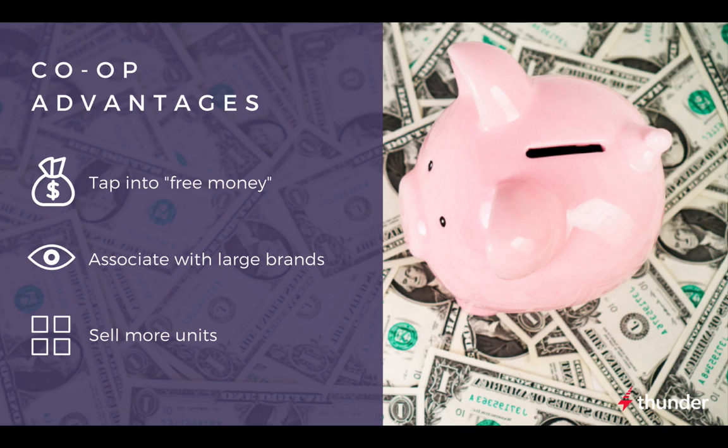First, tap into free money. Co-op dollars are essentially free. When advertising through co-op, manufacturers are sharing the cost of the ad with your advertiser in exchange for having their products featured. If the ad meets the manufacturer's brand requirements, the manufacturer would reimburse the retailer in part or in full for the ad cost. Leveraging co-op will increase your advertiser's budget anywhere from 70% to 300%.